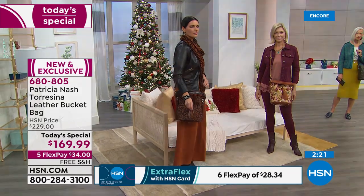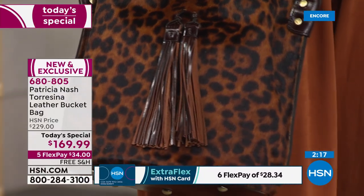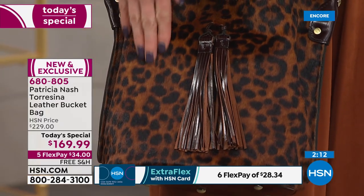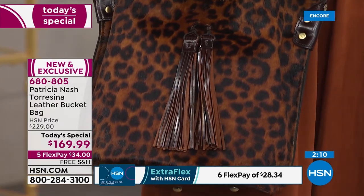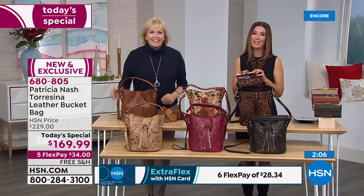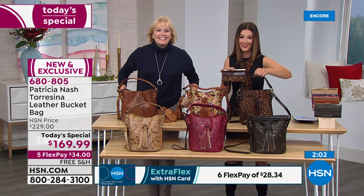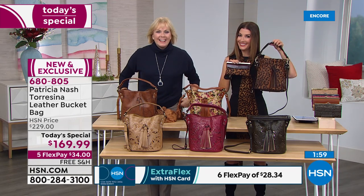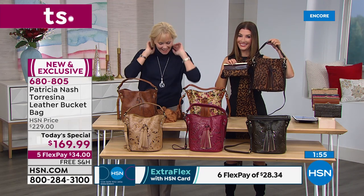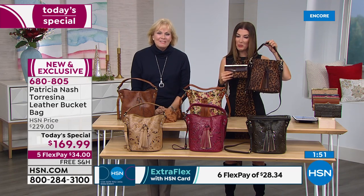This bag holds all your essentials — not too big, not too small. It stands up on its own with a nice wide open mouth so you can dive in, see everything, and grab what you need. Let's go to the phones — let's say hi to Sonia in Alabama. Sonia, you're live on HSN with Sarah and Patricia Nash!